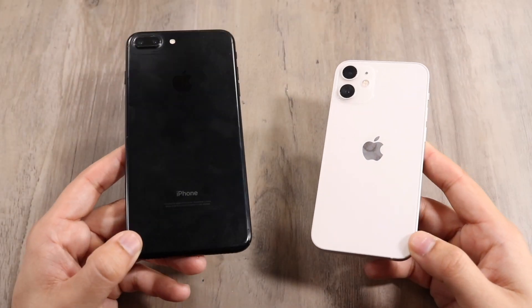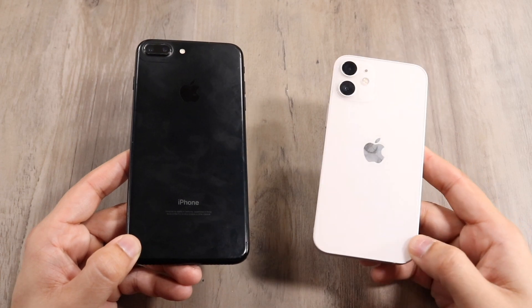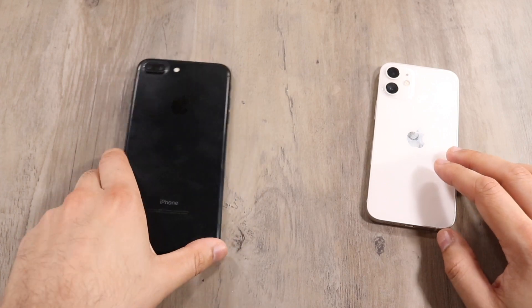We're doing a speed comparison between both phones. The iPhone 12 mini has the Apple A14 Bionic chip with four gigabytes of RAM, while the iPhone 7 Plus has the Apple A10 Fusion chip with three gigabytes of RAM. Let's see which one is the better phone between these two.